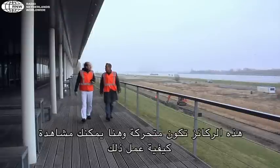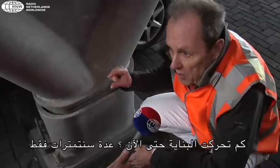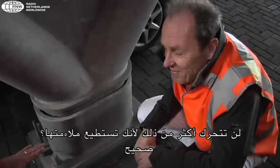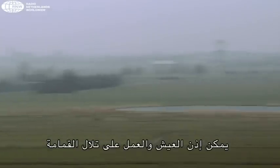And here you can see where that is happening. How much has it moved so far? Only a few centimeters. But it won't move any further because you can adjust it. Right — so it can be done: living and working on the landfill.